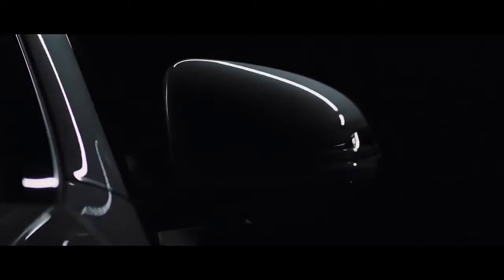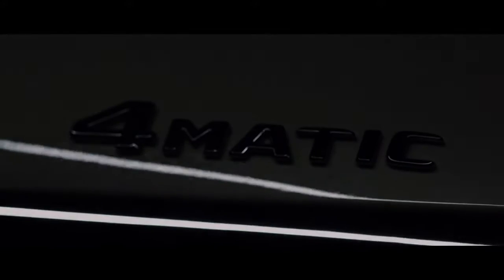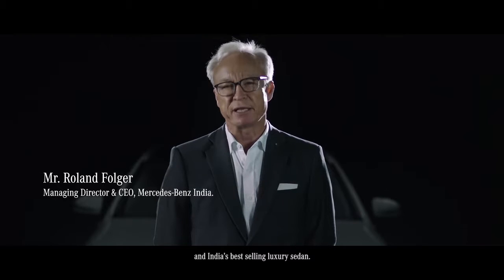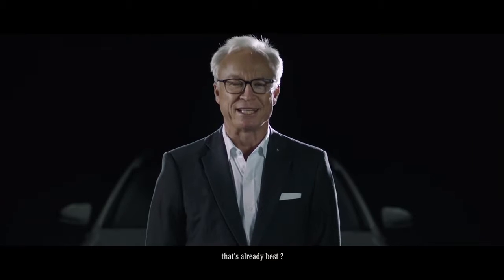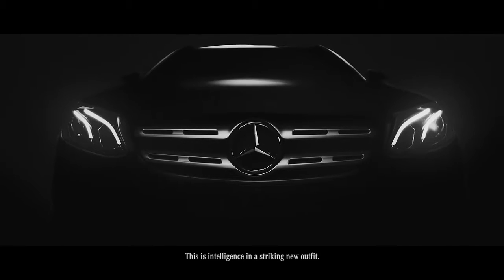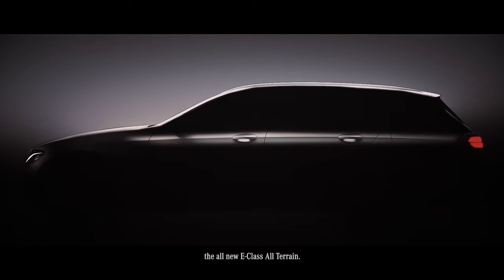Sophisticated technology, stylish design, efficient yet powerful performance — the E-Class is the hallmark Mercedes-Benz saloon and India's best-selling luxury sedan. So how do you raise the bar on a car that's already the best? This is intelligence and a striking new outfit. Introducing the all-new E-Class All-Terrain.